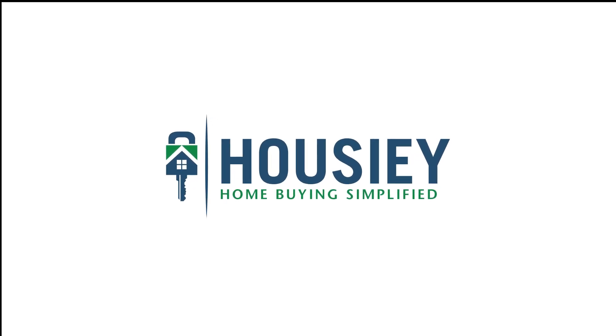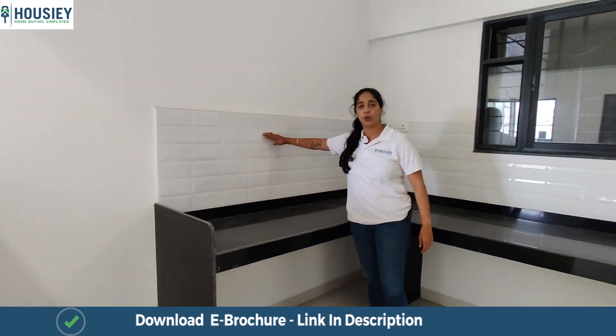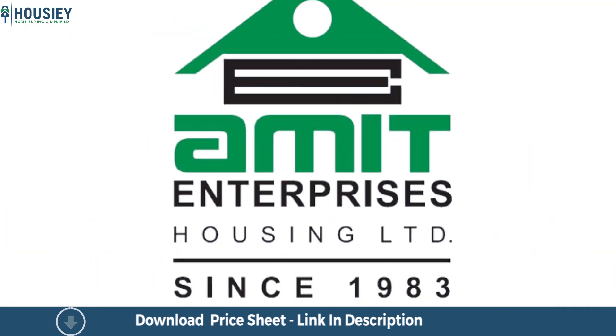Hello everyone and welcome to Howzee. Today we'll be doing the 3BHK sample flat tour of residential project Amit's Bloomfield located in Ambegao, Pune by Amit Enterprises.